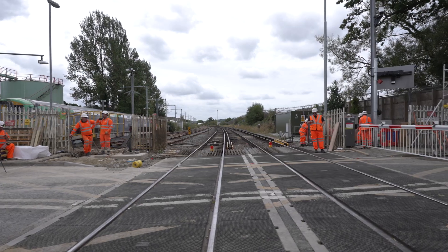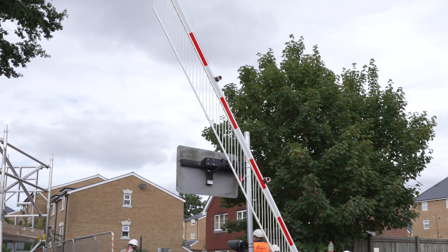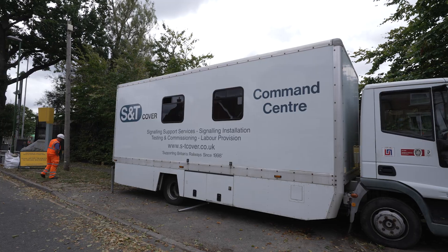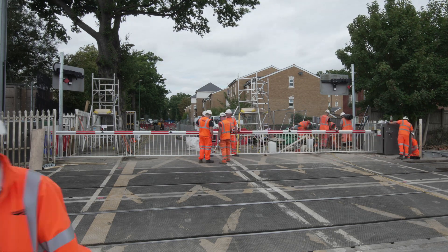In terms of getting the main objectives, it is really key that we work together closely, and we're making good strides in that. We've been building a relationship with not just our client Network Rail but with the supply chain as well. We've been working hand in hand with them on a daily, weekly, monthly basis and embedding ourselves in their team and vice versa to build that relationship and trust, so that we could support each other and deliver the project as one collective team.